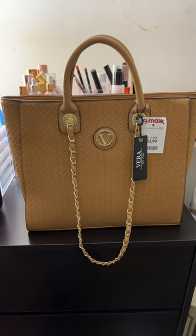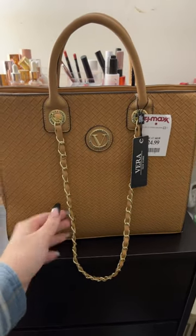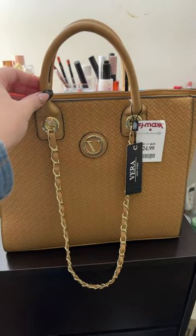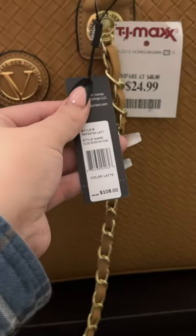The first thing that I got is this really cute Vera bag. It's like a little tote. It comes with a strap and then it comes with your arm straps as well. For $25, the original price is $108.